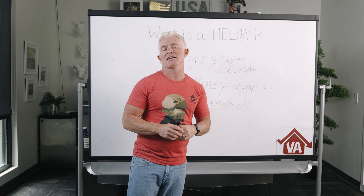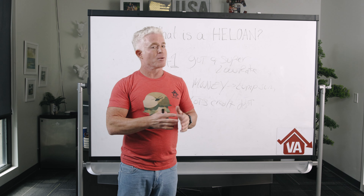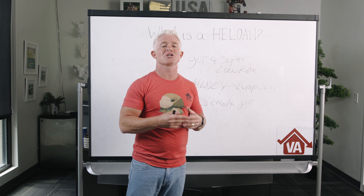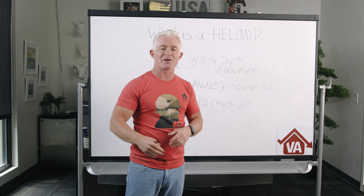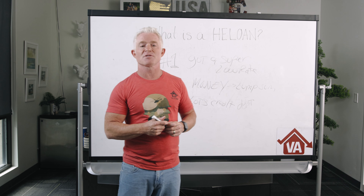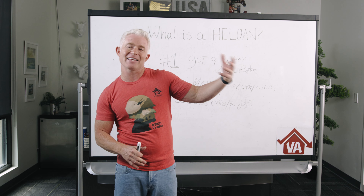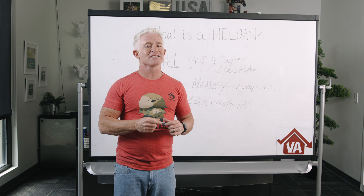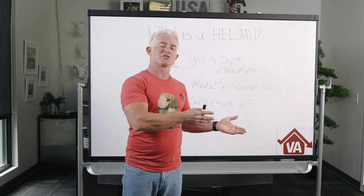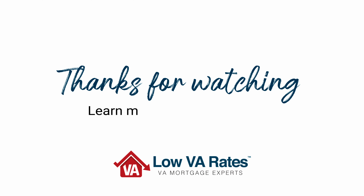I hope you now have a better understanding and some education on what a home equity loan is. Here at Low VA Rates, we're excited to let you know we are now offering HELOANs. We weren't doing HELOANs, HELOCs, or second mortgages not too long ago — we were focused on streamline refinances, cash-out refinances, and other products when rates were low. We're still doing all of them, but if you've got equity and want to tap into it, or you're not sure whether to do a HELOAN or cash-out refi, give us a call. One of our licensed loan officers will give you an unbiased opinion on what works best for you. Thanks for watching — we'll see you next time!